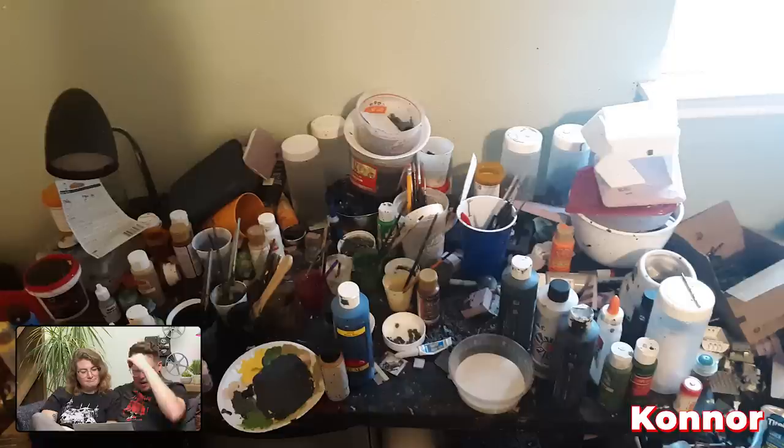The Apple Barrel paint enthusiast. What's that cup of white? I'm going to guess it's snow flocking. I'm going to hope it's snow flocking. There's not anything I can say that's positive. Amber can't even say anything positive about this desk.